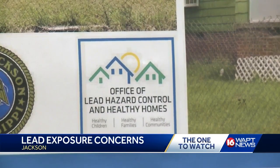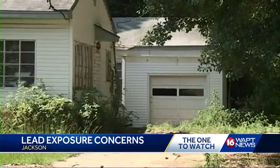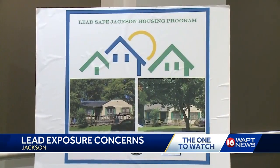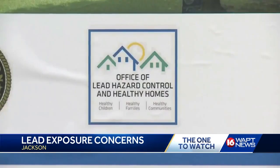So far, project leaders say they've tested about 70 houses, and 30 have come back with lead hazards. The area of most concern is in West Jackson, near the zoo, where a hundred percent of homes tested come back lead positive.